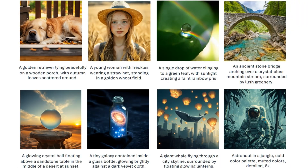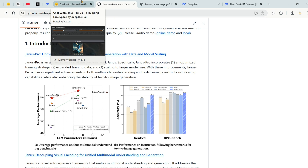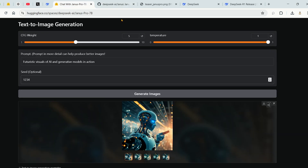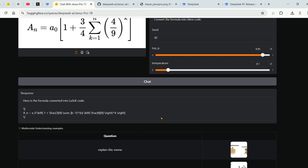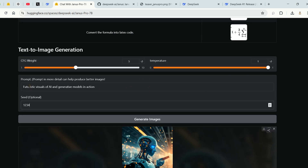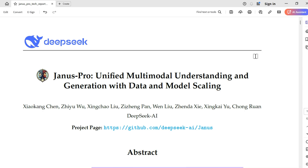At this point you can go ahead and try the model on Hugging Face Spaces. For example, you can ask it to convert an image to LaTeX code — and it does so. For text-to-image generation, a prompt like 'futuristic visuals of AI and generation models in action' produces a strong output. This is DeepSeek AI's Janus Pro — go ahead and try it out.